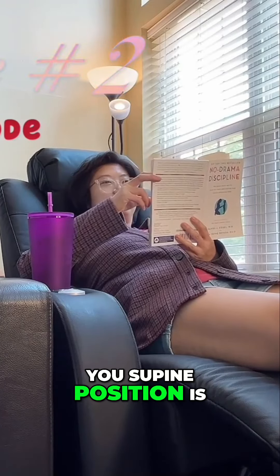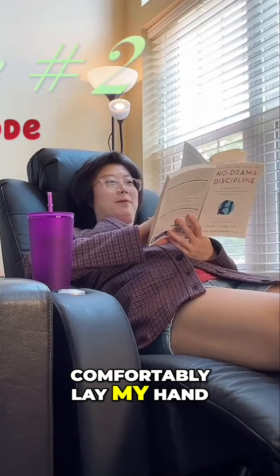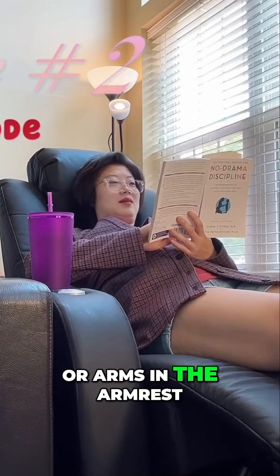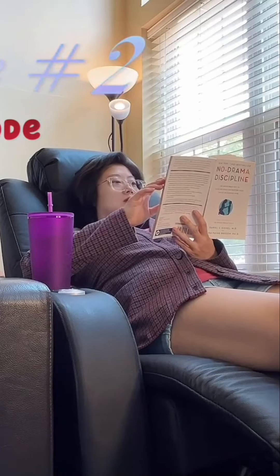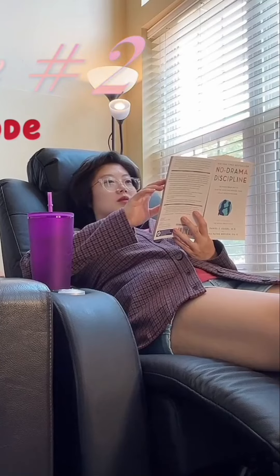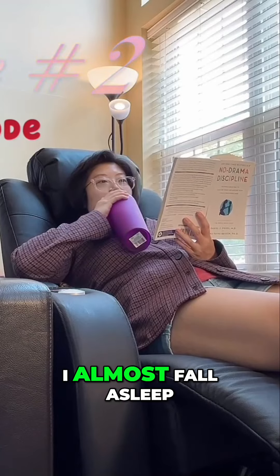The supine position is actually better for me to read, as I can comfortably lay my hands or arms in the armrest. Sometimes I just get myself too comfortable that I almost fall asleep.